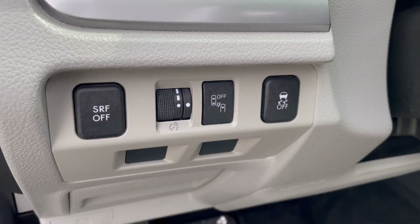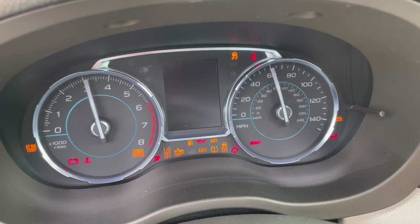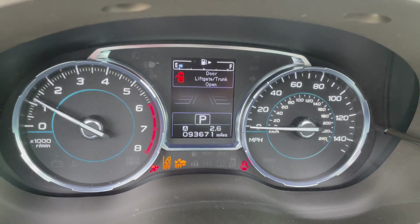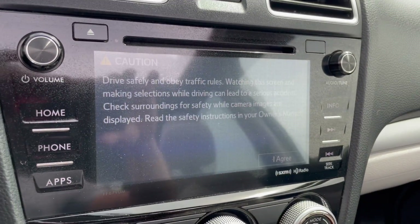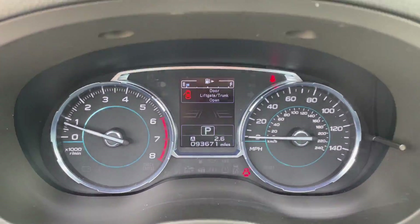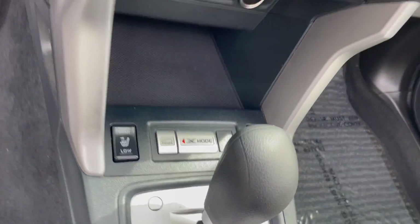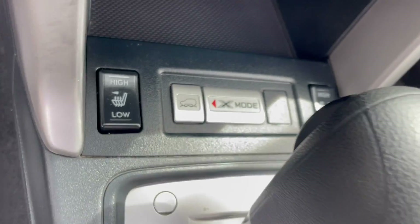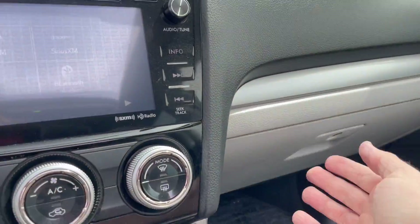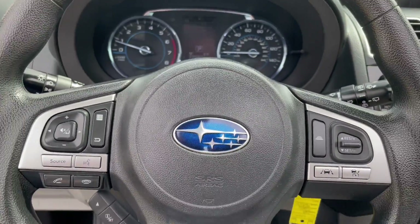Tons of options, right at 93,671 miles. It's equipped with Subaru's Starlink system, Bluetooth integration, heated seats — the works. This one's got it all: USB and iPod input, books in the glove box. Really nice.